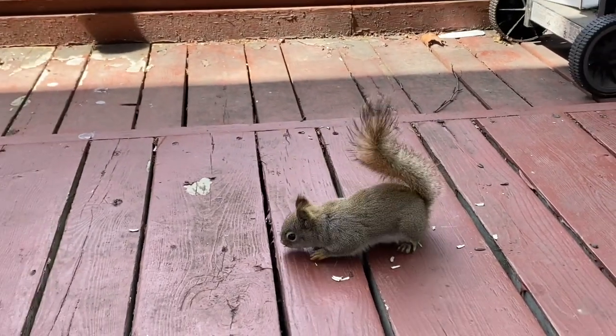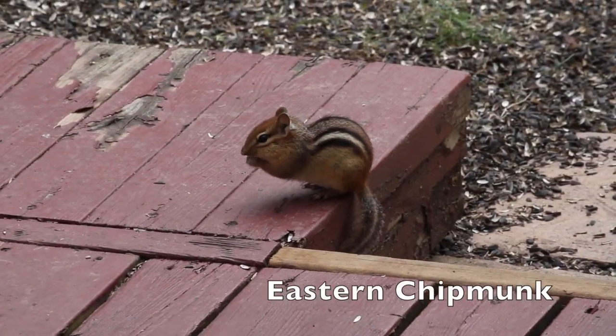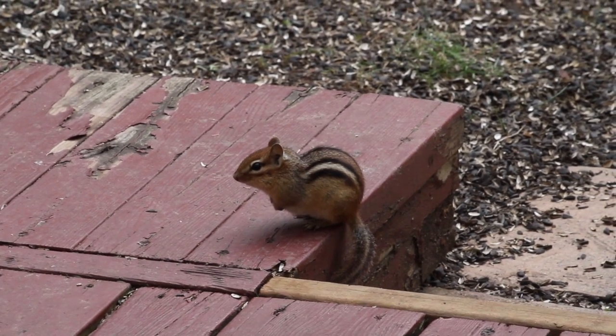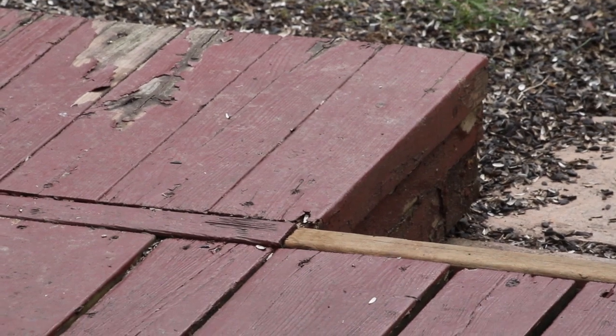That sound you hear is the red squirrel chattering at the gray squirrel. Whoa, look at this chipmunk! This must be the chipmunk that burrowed a hole in our stump last week. Looks like it's eating seeds from our feeder. Oh, something scared it and it went back into the hole.